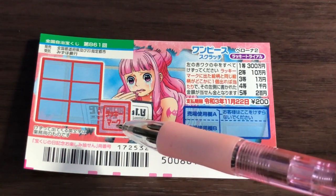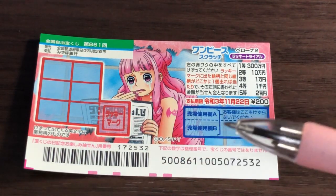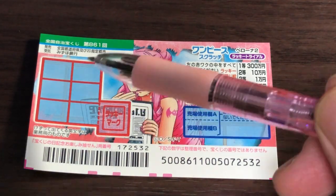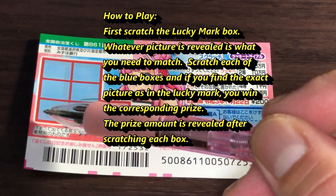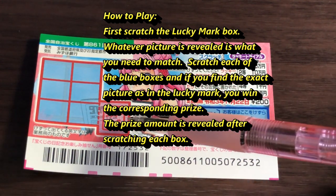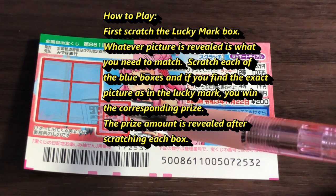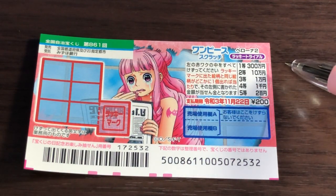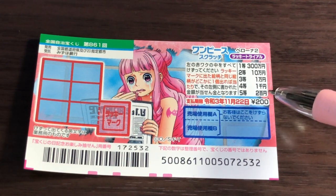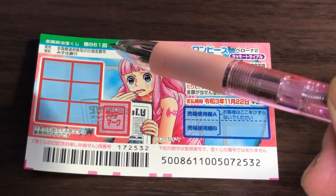You have a little red box that says 'lucky mark.' To play this game, scratch this red box first, then scratch each of the blue boxes. If you find one picture that matches the lucky mark picture, you win the corresponding prize. It can be Sanbyakuman, Juman, Ichiman, Senen, or Nihyakuen — the prizes will be revealed once you scratch.